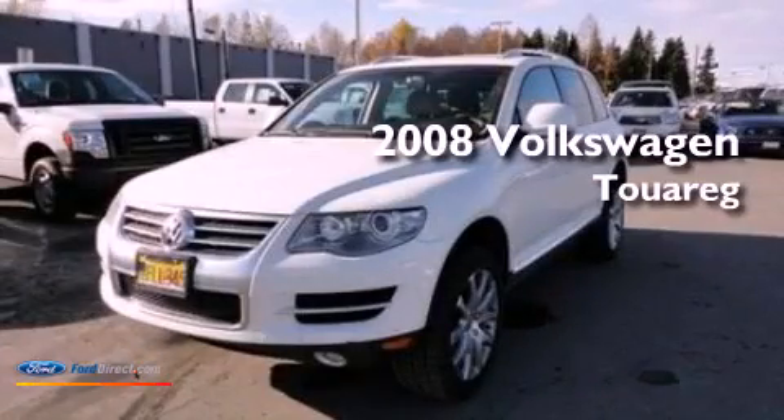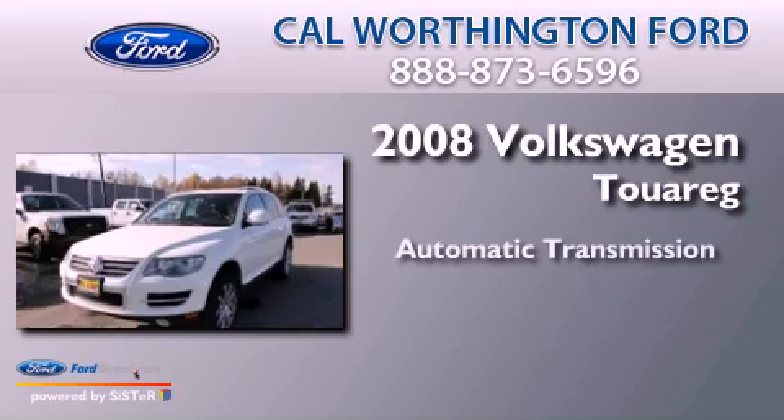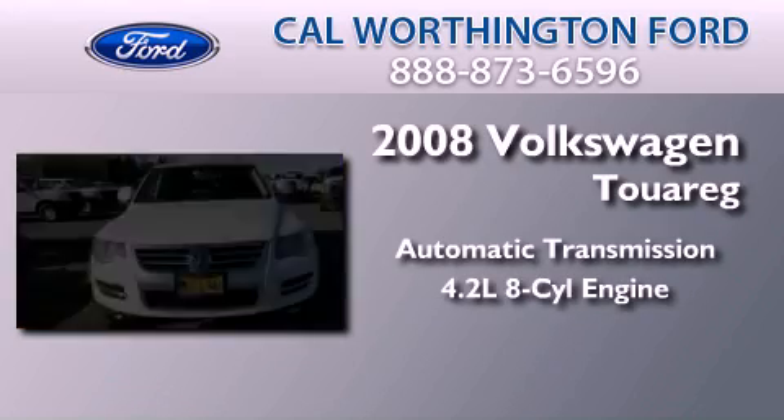This is a 2008 Volkswagen Touareg. This SUV has an automatic transmission and a 4.2-liter V8.